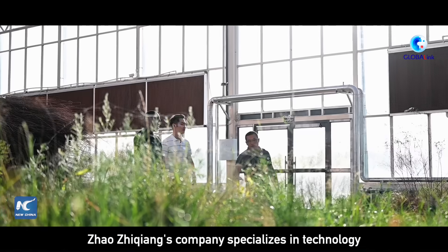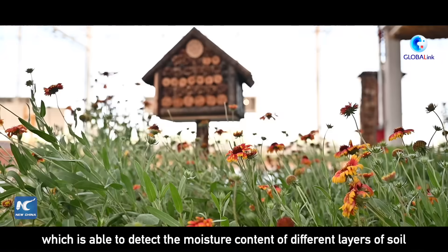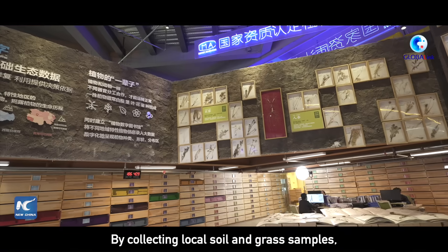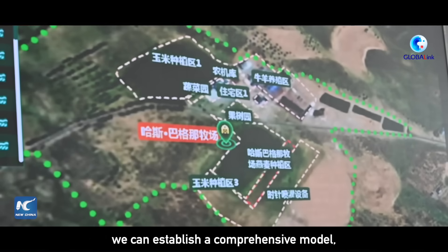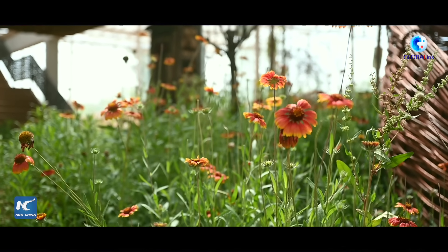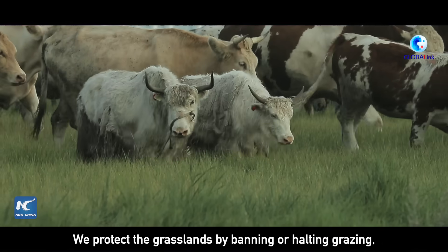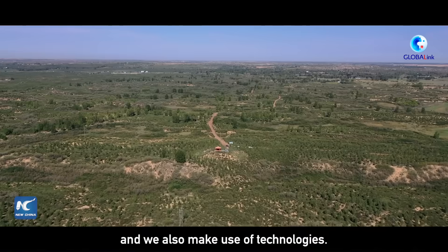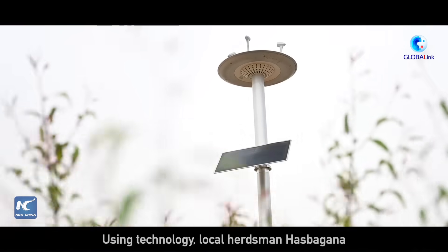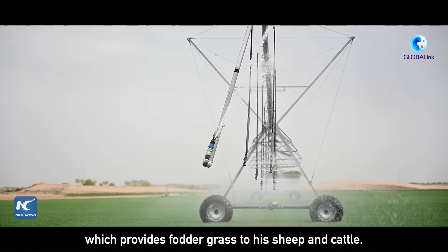Zhao Zhiqiang's company specializes in technology to restore the ecosystem in Maosu Desert, developing solutions to monitor and manage soil conditions, combine different soil types with plant-compatible materials, and build up fertile ground on degraded land surfaces. Using technology, local herdsman Haspagana has turned 150 mou of wasteland into a pasture, which provides fodder grass to his sheep and cattle.